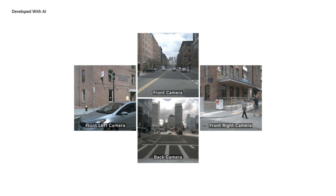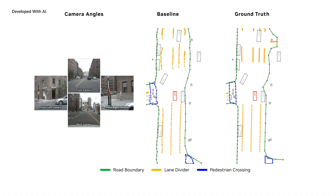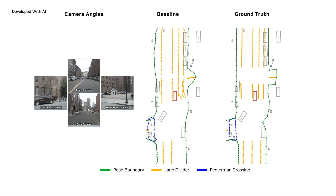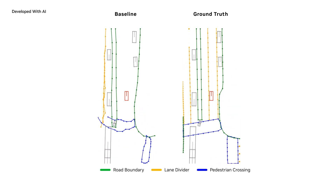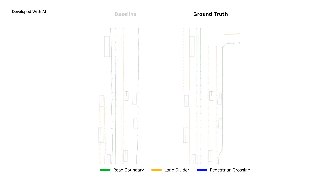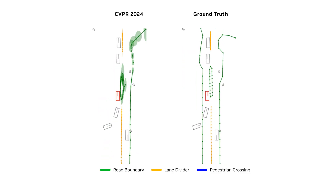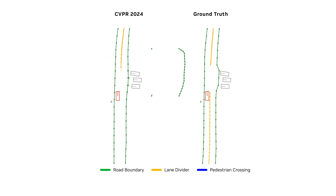In a finalist for the CVPR 2024 Best Paper Award, NVIDIA researchers introduced a general uncertainty formulation for maps that can be integrated into any online mapping model. Here, we see typical online mapping outputs with road boundaries in green and lane dividing lines in yellow. In contrast, our approach models uncertainty, shown as shaded ellipses, producing probabilistic maps.